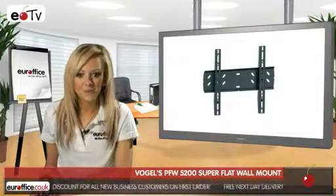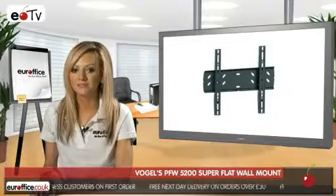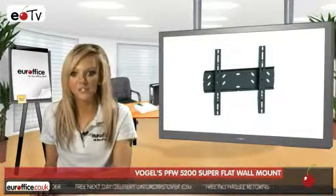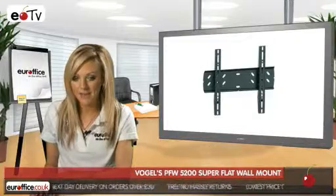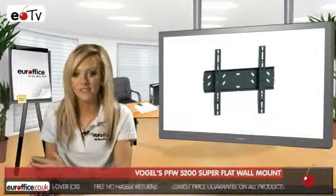You can also get these wall mounts with a security lock, making them sturdy, safe and pretty difficult to steal. This is great for that extra peace of mind if you want to display your television screen in a public area like a reception which perhaps can't be monitored every minute of the day.